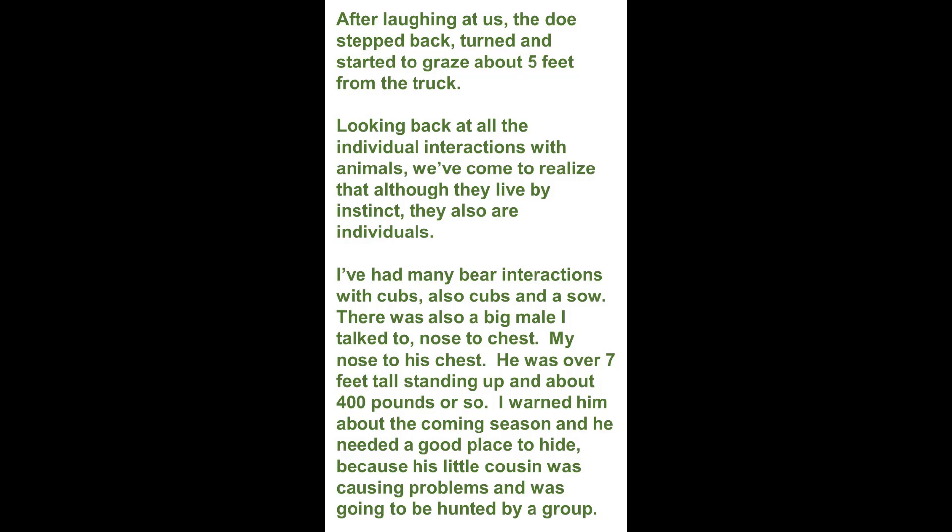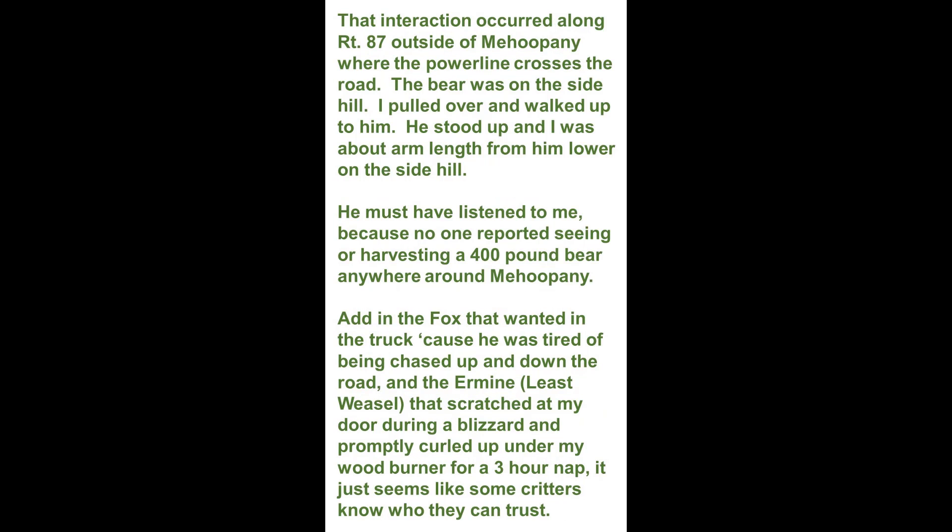I've had many bear interactions — with cubs, also cubs and a sow. There was also a big male I talked to, nose to chest. My nose to his chest. He was over seven feet tall standing up, about 400 pounds or so. I warned him about the coming season — that he needed a good place to hide because his little cousin was causing problems and was going to be hunted by a group. That interaction occurred along Route 87 outside of Mahoopany, where the power line crosses the road.